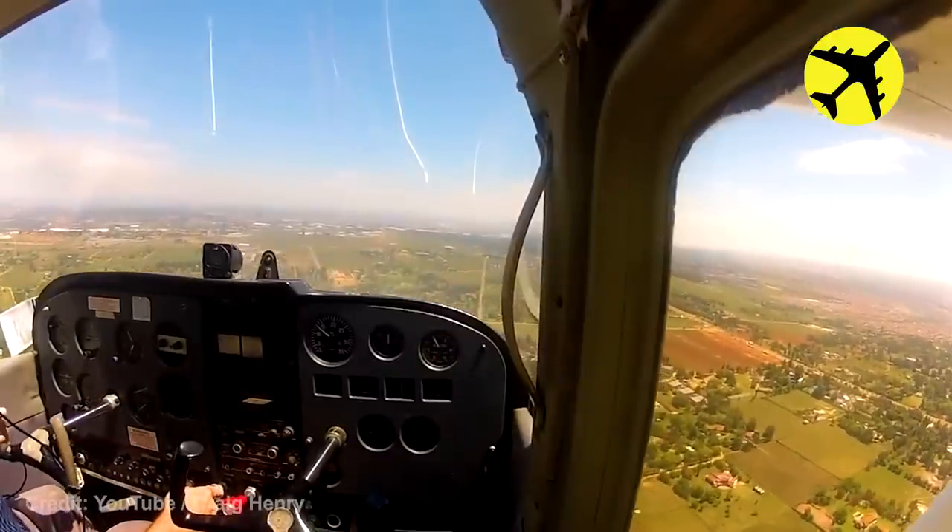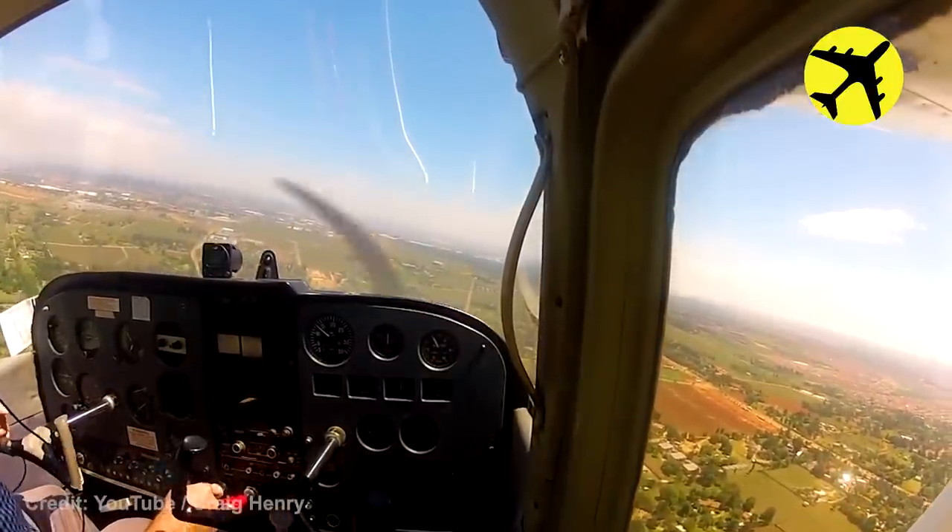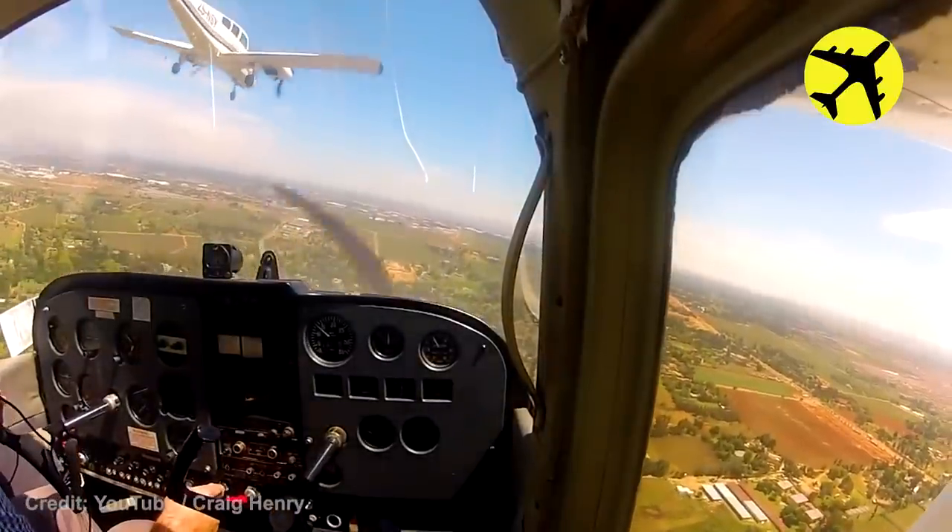Planes nearly collide mid-air, filmed from the cockpit.